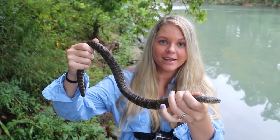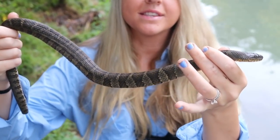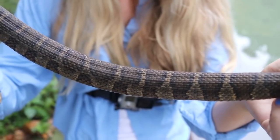This is a Midland water snake — it's a subspecies of the northern water snake. They are very common in this particular habitat because they love cold water streams. Let's get a shot of the pattern on him. Super beautiful, that is a great band.